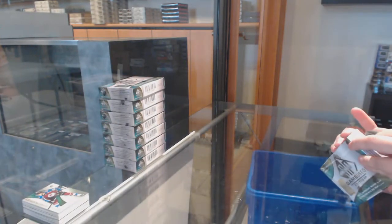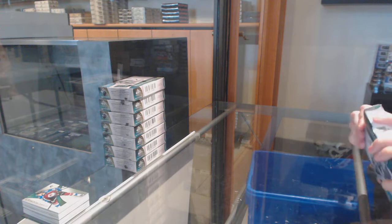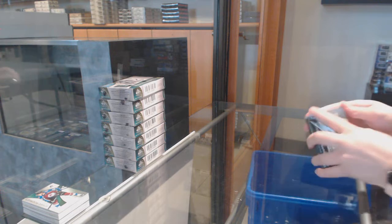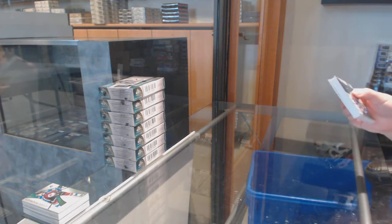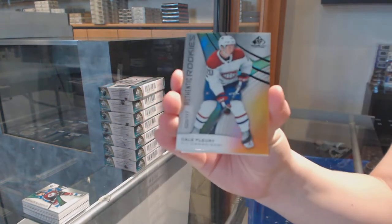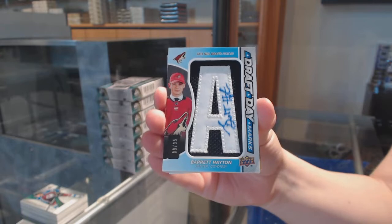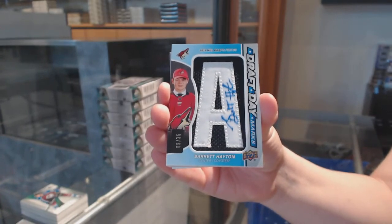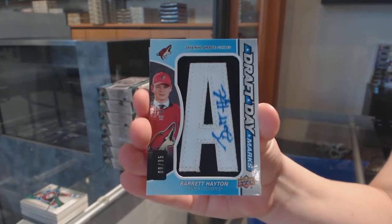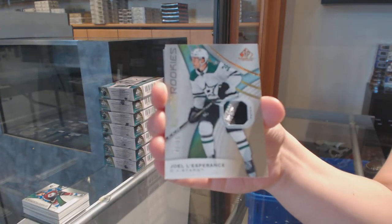One — that's not ideal. We've got a Rainbow number to 275 for Colorado, Joe Sakic. Number to 117, Kale Flury, Orange for Montreal. We've got a Draft Day Marks number to 35 for the Arizona Coyotes, Barrett Hayton. Rookie Patch of Joel Esprance for the Dallas Stars.